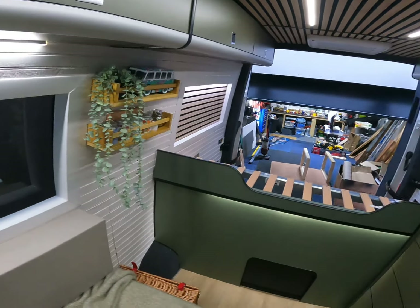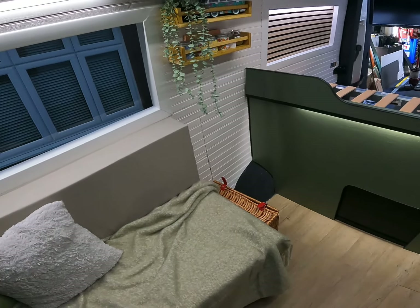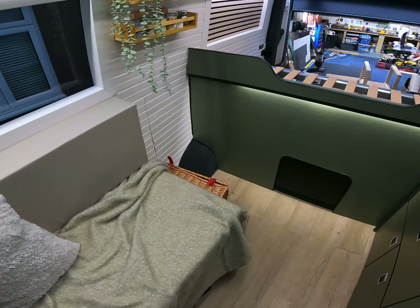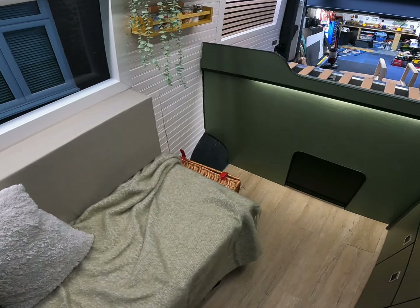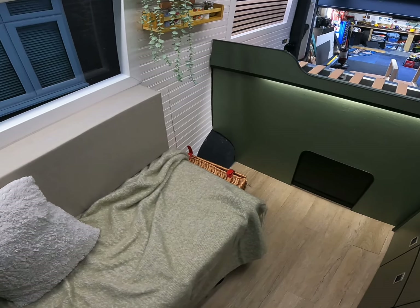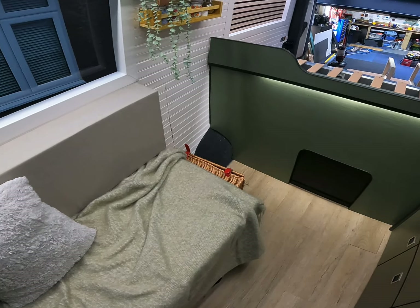I need to fill that gap in. I think I'm going to make some kind of a little wardrobe or something like that, just to keep bits and bobs in and probably keep easy access. We'll do that tomorrow.